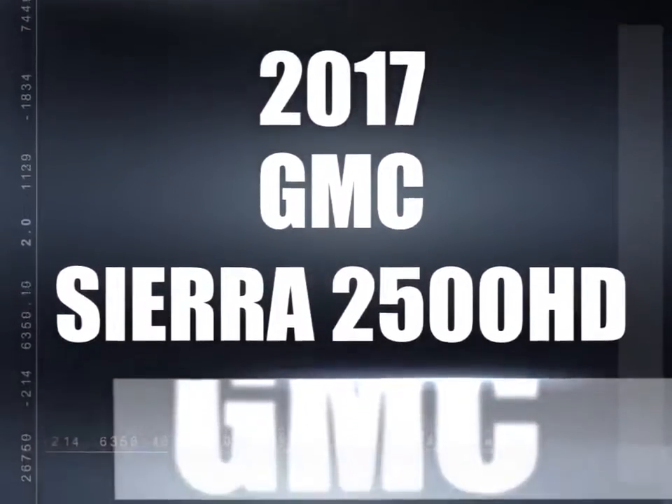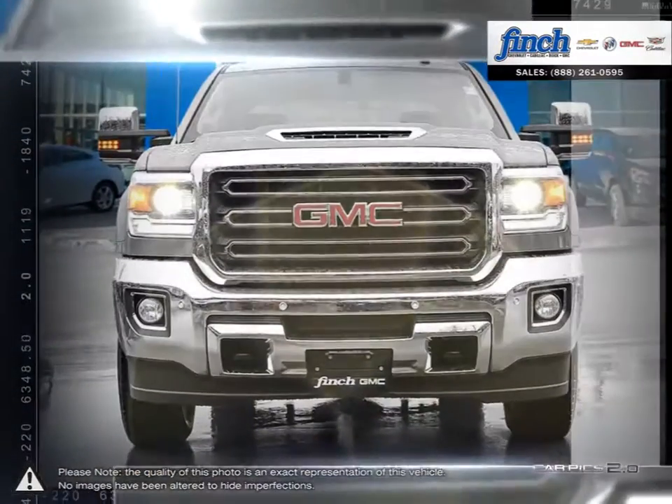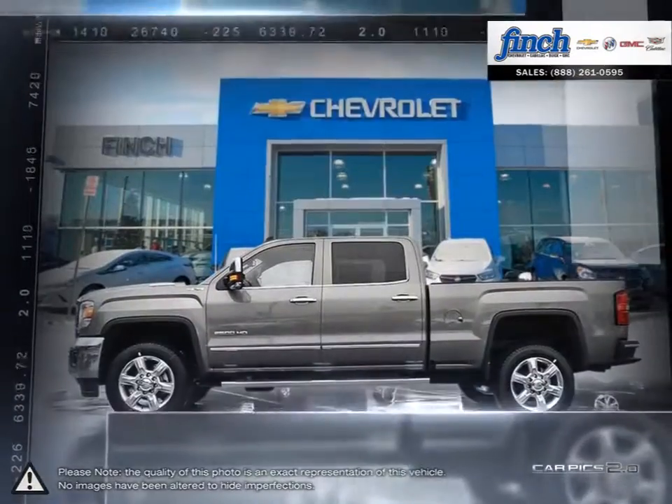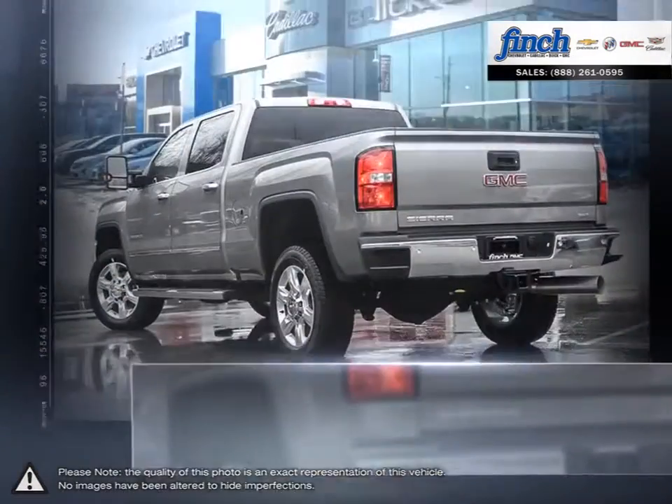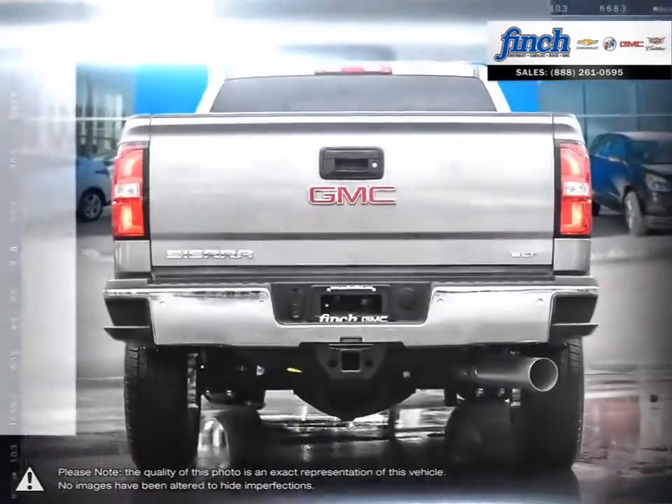The Sierra 2500 HD is the very essence of professional grade confidence. With its bold lines, signature stance, and premium fit and finish, Sierra 2500 HD is built to impress. Bold design coupled with a quiet, hard-working interior.